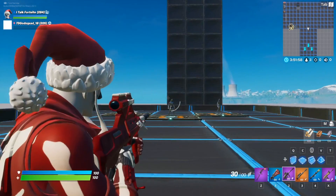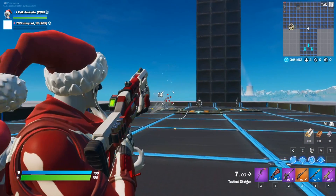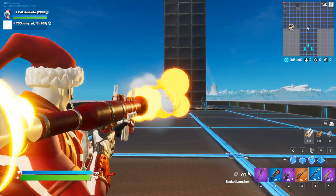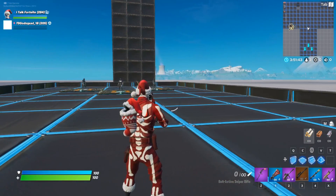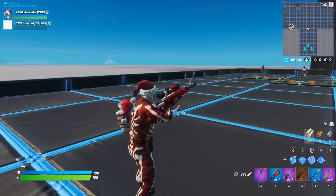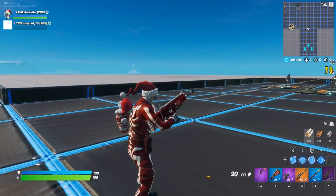The wrap looks nice. Maybe just a little too similar to the two other wraps I talked about. ADS looks fine. Looks good on the RPG as well. On the sniper — looks great. And on the scar — it looks nice.